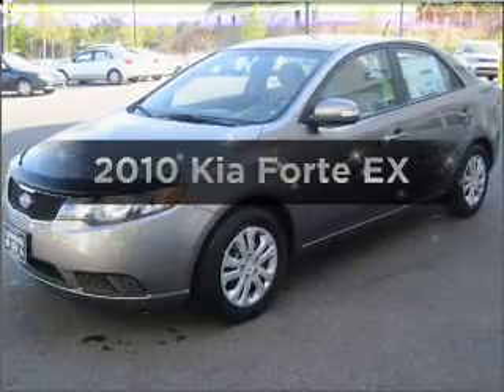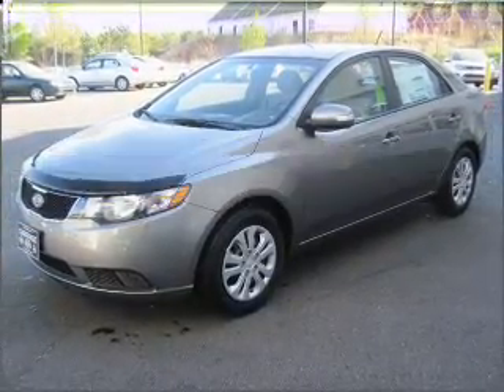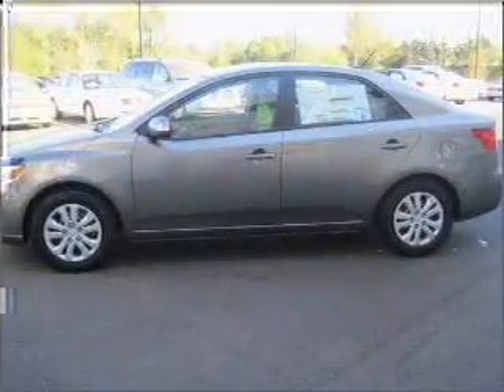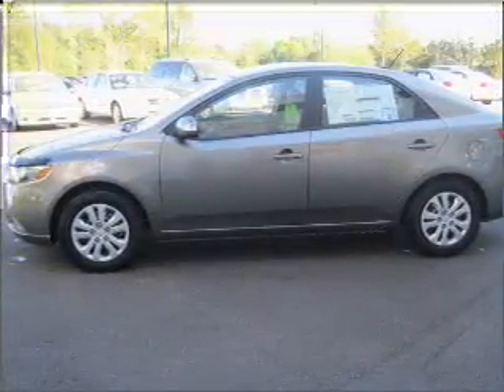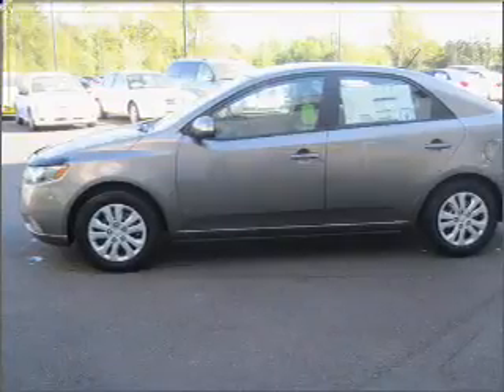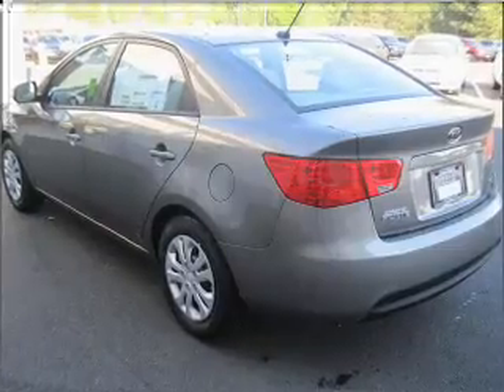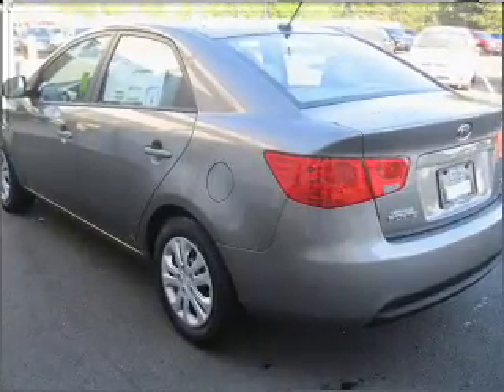Get noticed in this 2010 Kia Forte. Travel the roads in style and comfort in this great vehicle. With an efficient 4-cylinder engine that responds smoothly to its automatic transmission, premium wheels lend a distinctive appearance. Anti-lock brakes help you bring your vehicle to a safe stop. Power and reliability are a great combination.